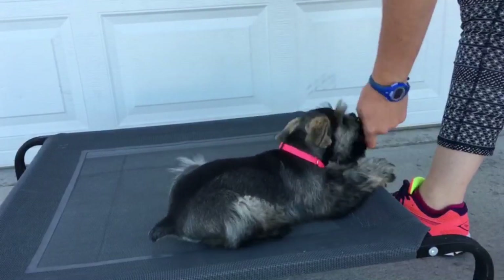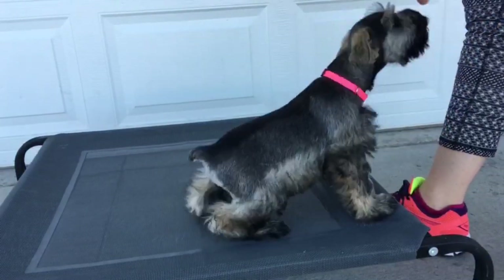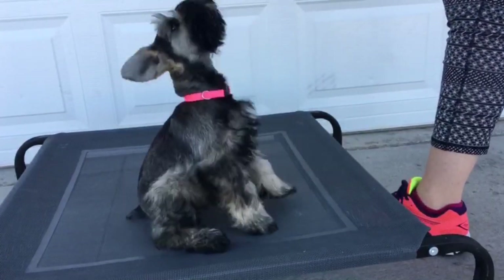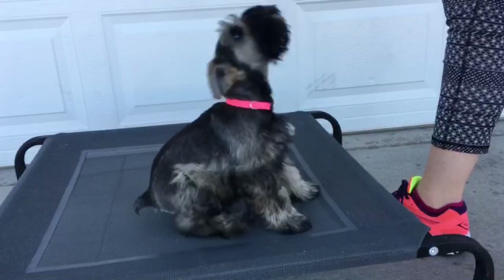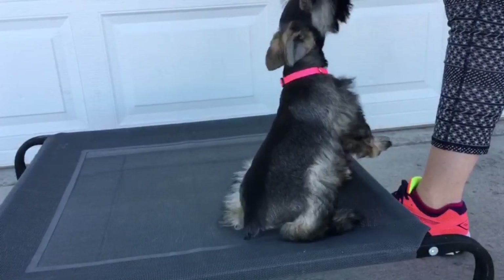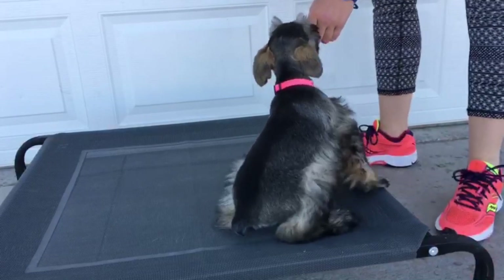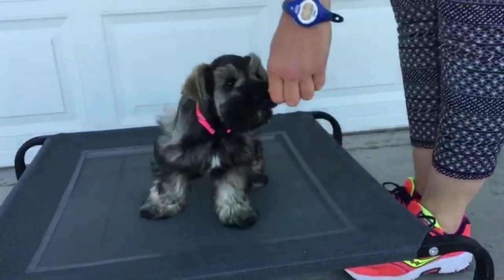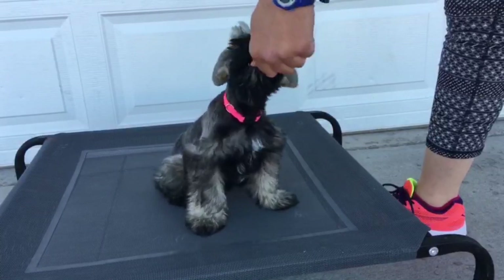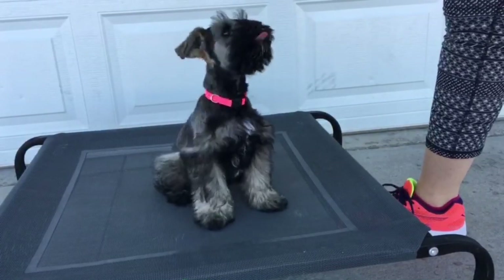Right here she is learning how to follow. It's called a luring technique with our training program, and it's a positive reward training so that our puppies have really good attitudes when they're learning how to do new things. This is a great way to teach puppies — the only way we feel is able to successfully train our puppies — and so this is what we do with our puppies. This is the beginning stages and what it looks like here.